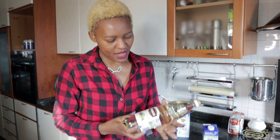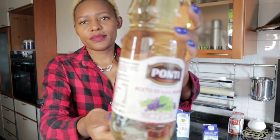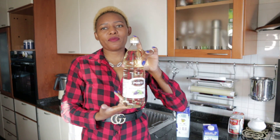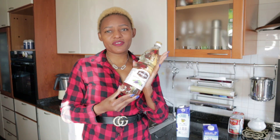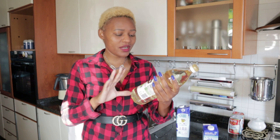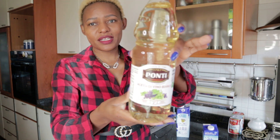Moving on, I bought white vinegar. This vinegar I normally use to clean cooking pots. I love this vinegar because it helps to remove stains very easily, so I don't need to struggle a lot especially when I'm cleaning.